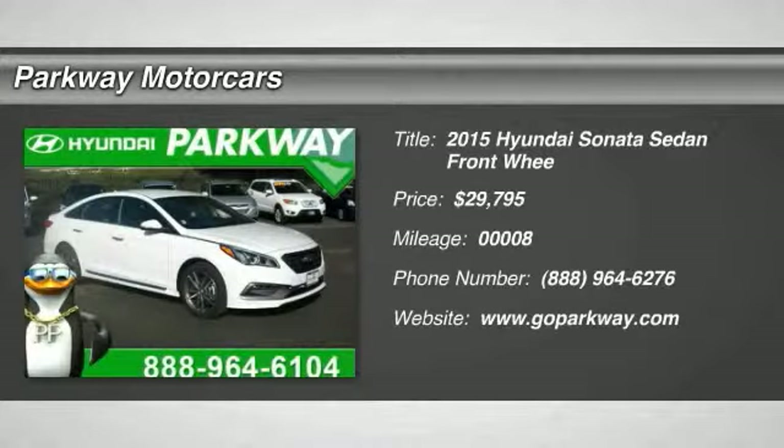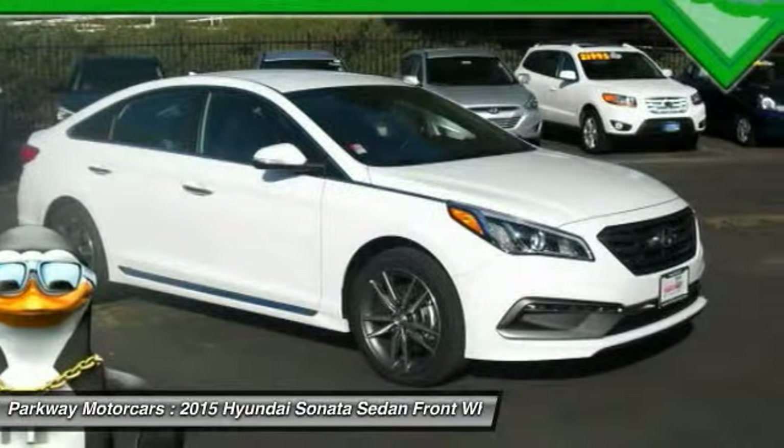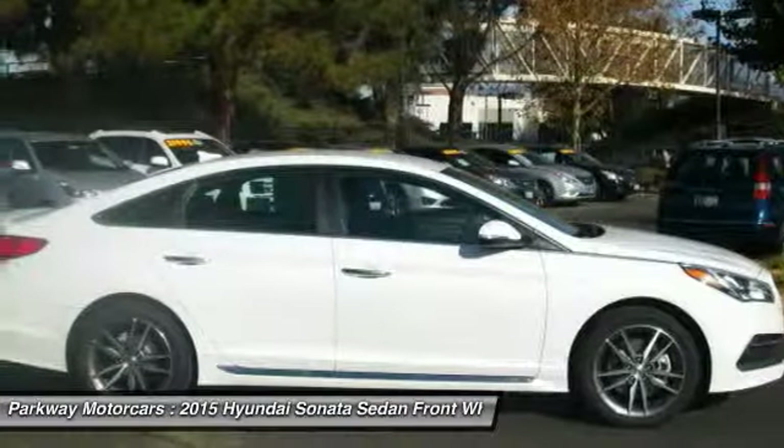2015 Sonata. The Sonata has a long list of technologically advanced interior features and options that make driving safer, more convenient, and much more fun.